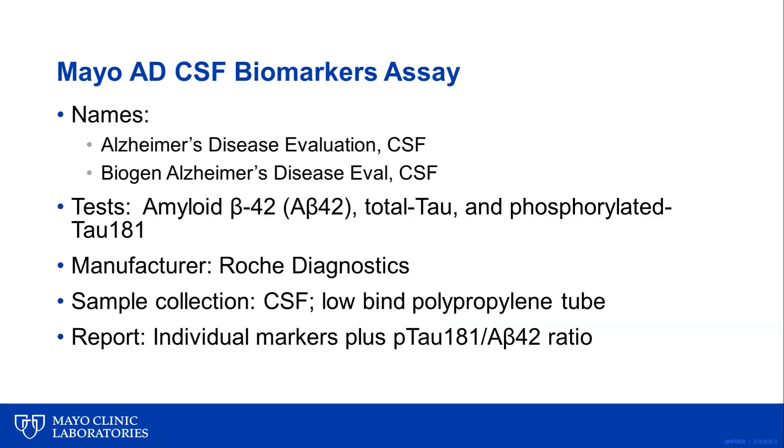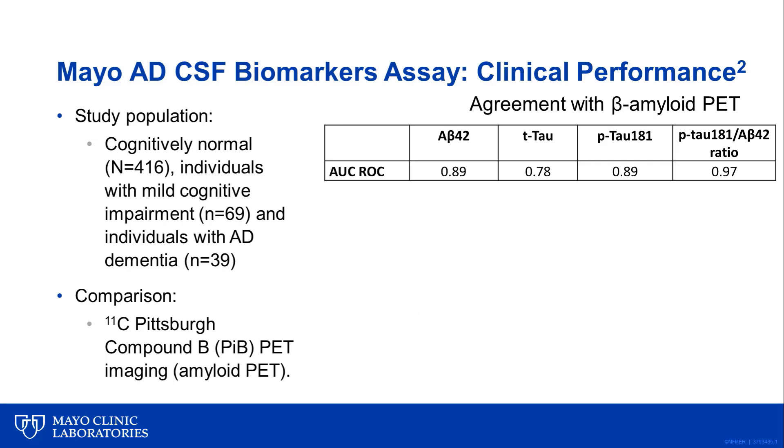The Mayo Clinic Laboratory AD biomarker assay for CSF can be found under the names of 'Alzheimer's Disease Evaluation' and the 'Biogen Alzheimer's Disease Evaluation.' The assay includes tests for amyloid beta 42, total tau, and phosphorylated tau at position 181. All these assays are from Roche Diagnostics. We require that the CSF sample is collected in a low-bind polypropylene tube, and the report includes the individual biomarker results in addition to the calculation of the P-tau 181 to A-beta 42 ratio. The clinical performance of this assay was validated at Mayo Clinic in collaboration with Dr. Ron Peterson.